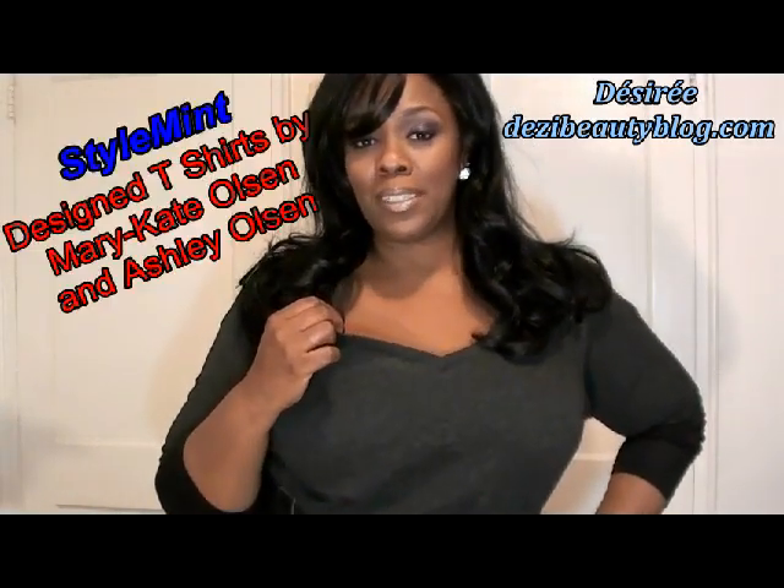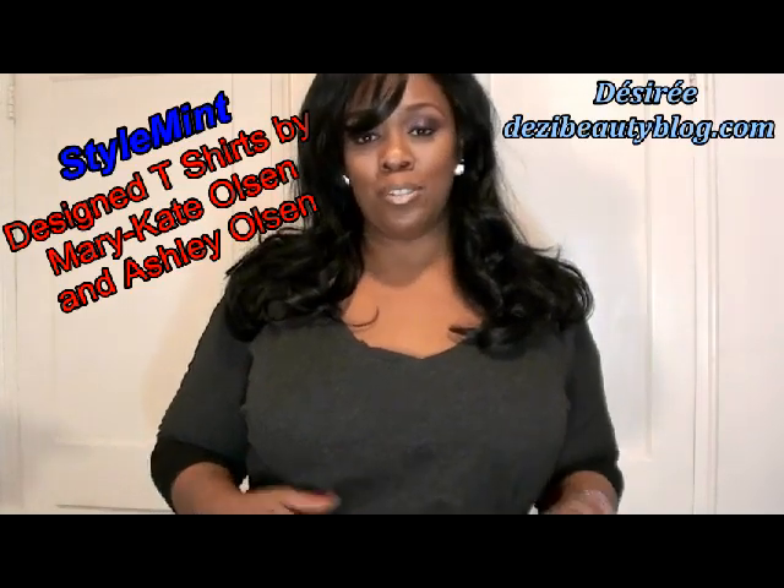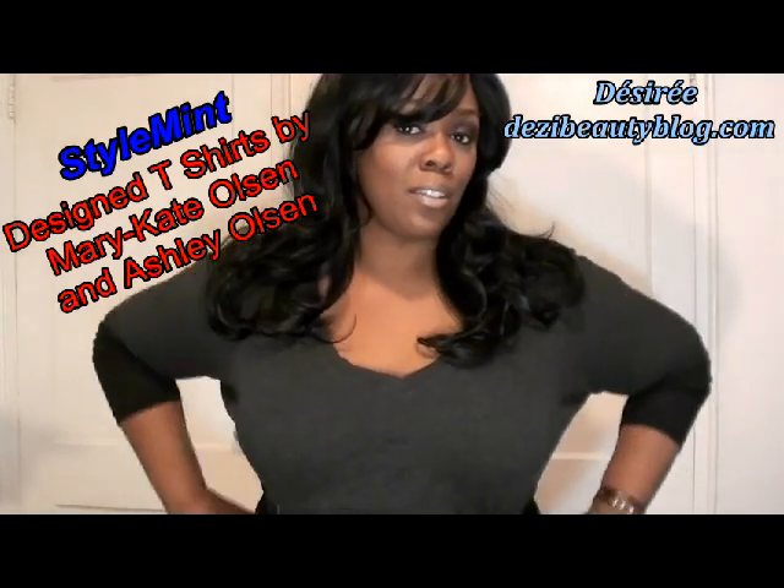This t-shirt is from StyleMint and it was sent to me to review for you. I have two shirts I'm going to review, but today I'm going to be wearing this t-shirt. It's called the Hudson.